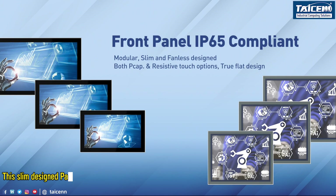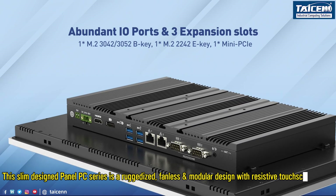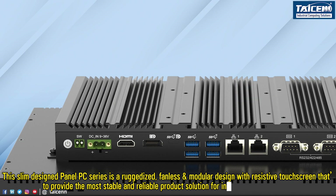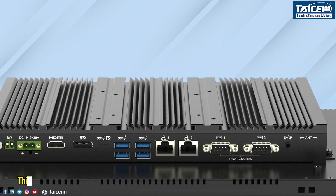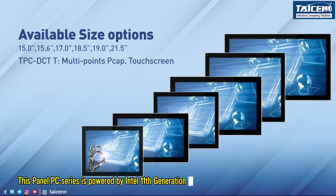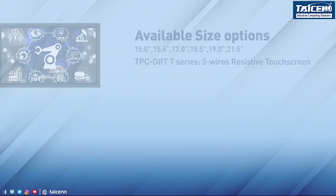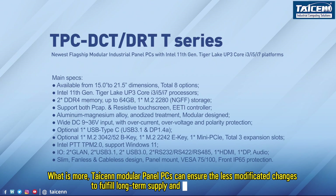This slim-designed panel PC series is a ruggedized, fanless, and modular design with resistive touch screen to provide the most stable and reliable product solution for industrial HMI applications. This panel PC series is powered by Intel 11th-generation Core i5 CPU for power efficiency performance. Tizen modular panel PCs can ensure less modification changes to fulfill long-term supply and future-proof processes.